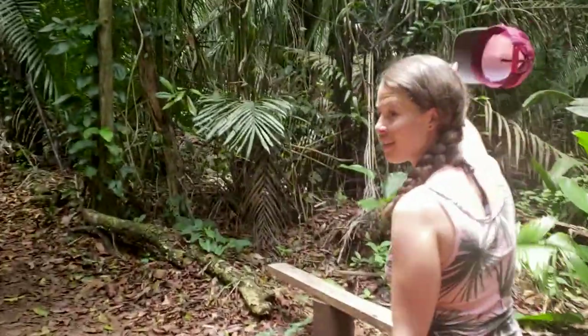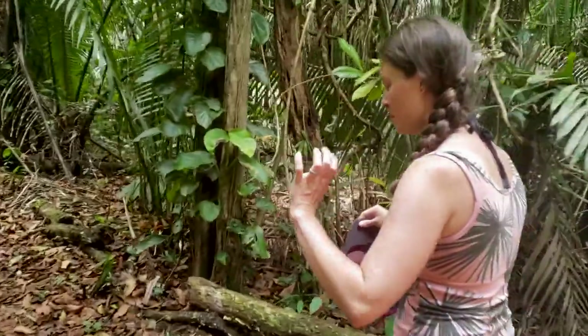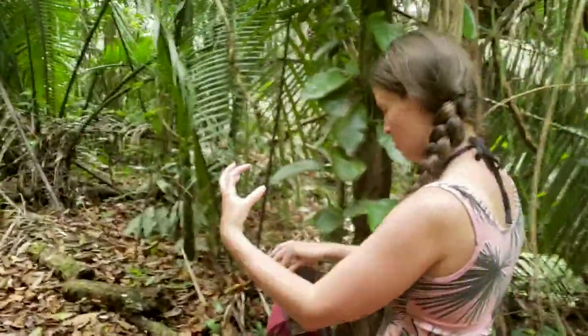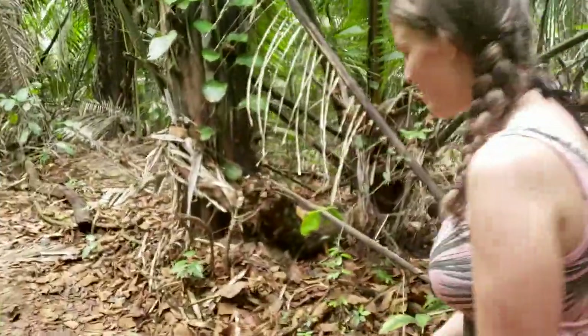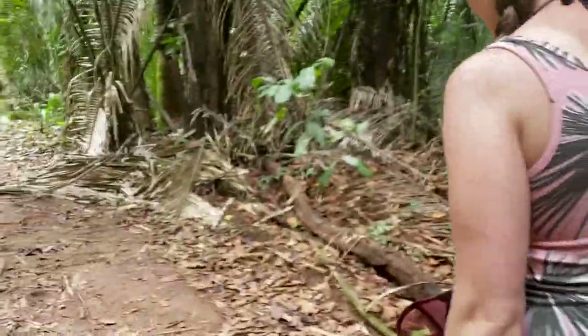A tapir! They look like a pig thing with a big nose, like a big long nose. Oh hi! I want to see one. I thought that was a tapir - you kind of look like one. This is cool.